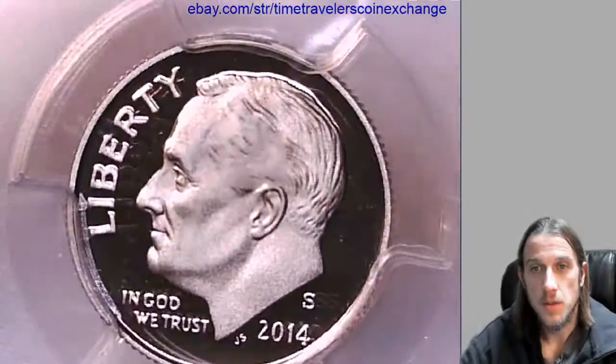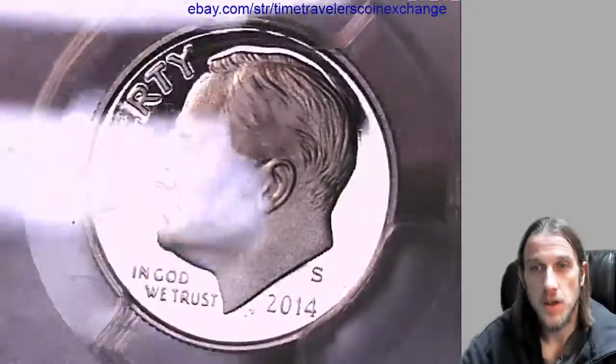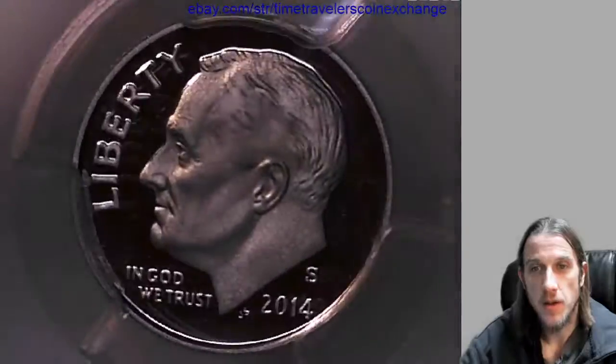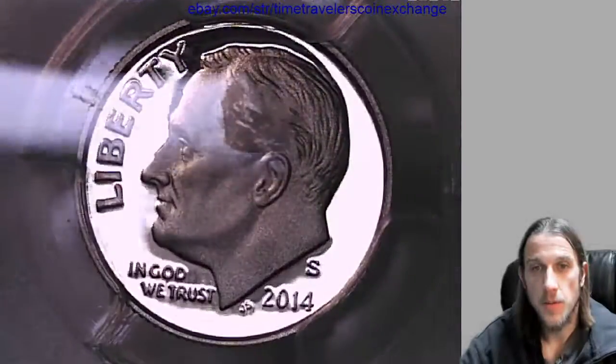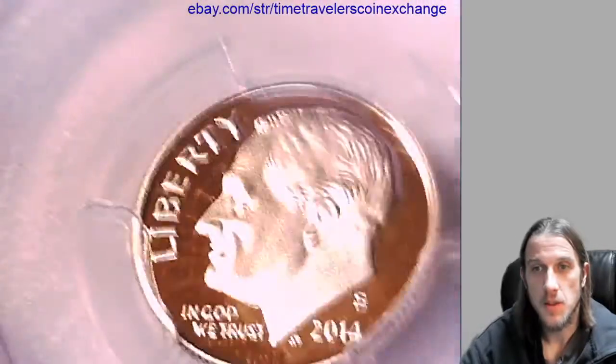Looks like there is some scuffing, or possibly a sticker mark — I'm going to call it scuffing — but I apologize for that. It's kind of obscuring in front of the coin, but I'll try to give you guys the best details that I can despite that.